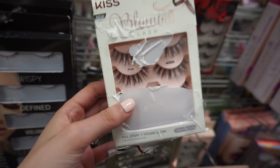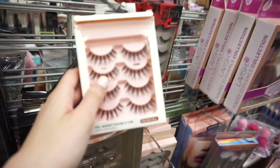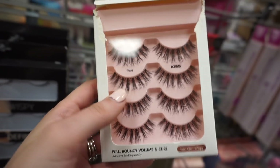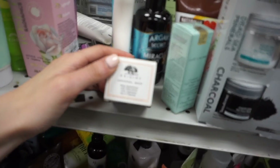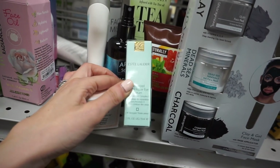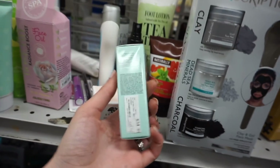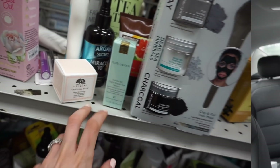Oh my gosh, these lashes — I'm gonna have to come back for this because the line is way too long. But I am so excited that these are showing up at Burlington. In the skincare aisle I found Origins original skin matte moisturizer — this is $14.99 — and they also have this Estée Lauder advanced night repair eye serum, and this is $34.99. So two high-end skincare finds!